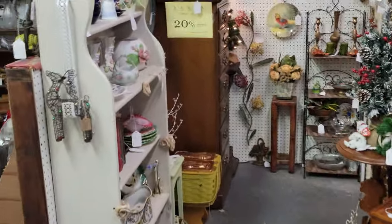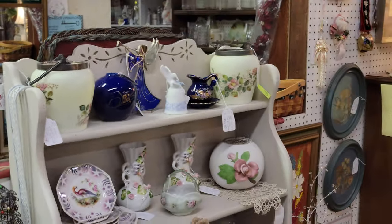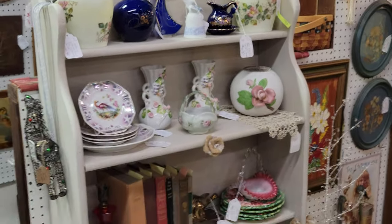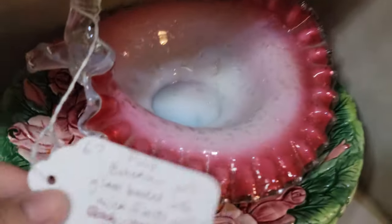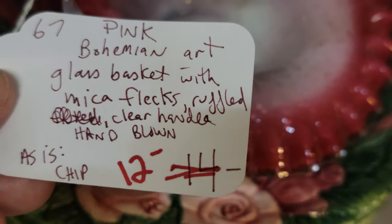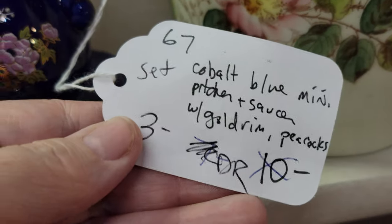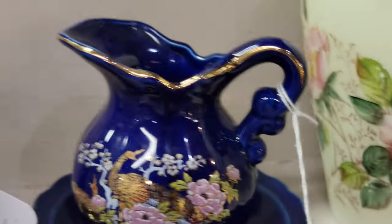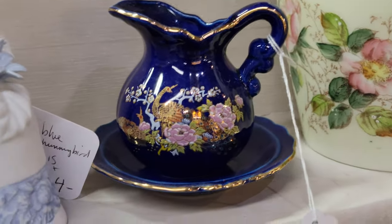We do PayPal — we send you a safe and secure PayPal invoice. You do not need a PayPal account to use PayPal, and they also offer other payment options such as Venmo. This item is pretty but there's a small chip — it's $9.60. And our vendors mark things down to move them along, so this went from $10 down to $3 — just $2.40 for that cute little pitcher and bowl set.